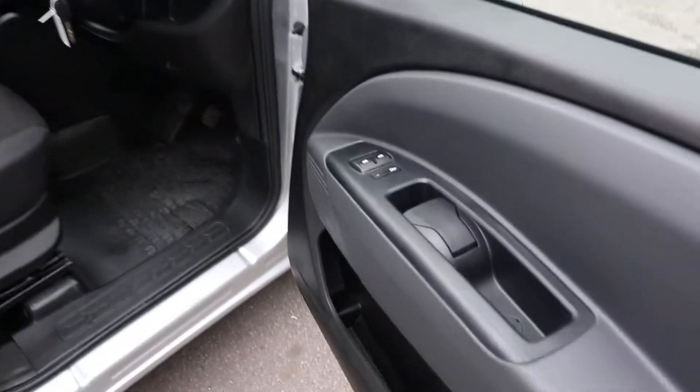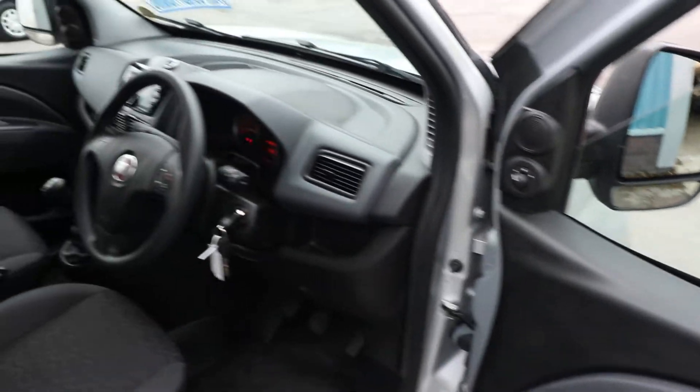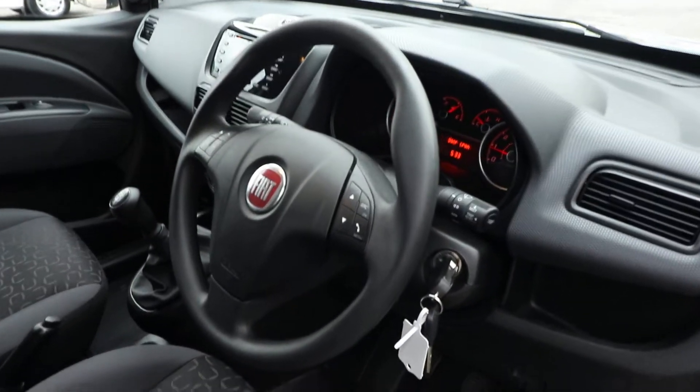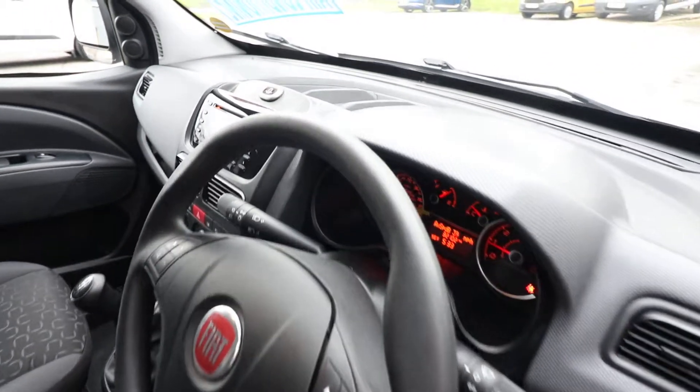As you open up the driver's door, starting here on the driver's side, we've got electric windows and electric mirrors just up there. Moving inside, we've got the multi-functioning steering wheel.